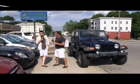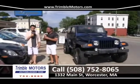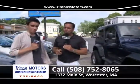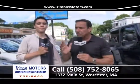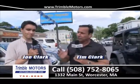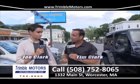Welcome to Trimble Motors. My name is Tim Clark. My name is Joe Clark. We are Trimble Motors — 752-8065. We are located at 1332 Main Street. You can view all the inventory me and Joey are going to show you at TrimbleMotors.com. Let's get started — we've got some great cars in stock.